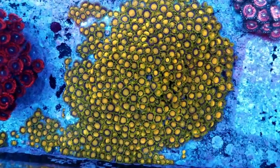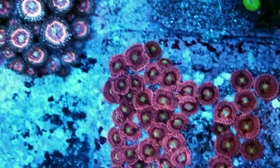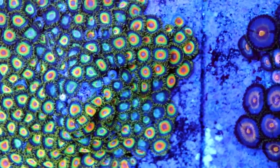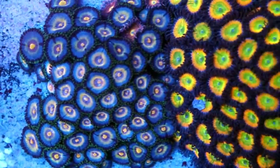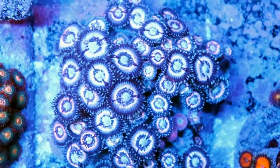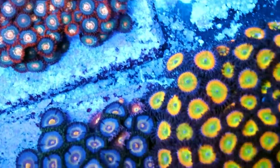Absolutely love zoas. I'm just going to show you a couple more while we're down here because I'm not in the basement too often. These are my favorite species of corals — zoanthids. I really, really love zoas, as you can tell. They do well for us. Lots of flow, medium light. Lots of different varieties, so many different colors.